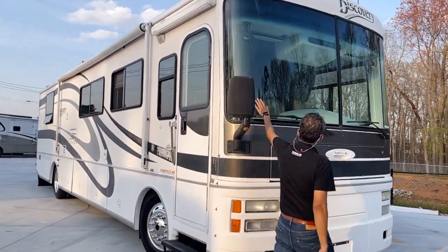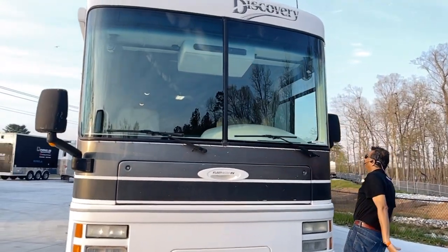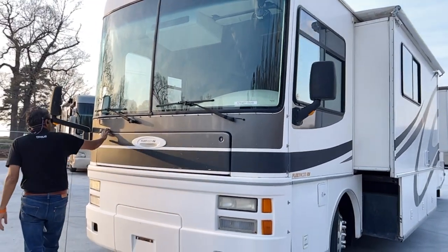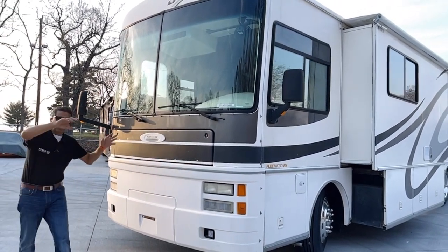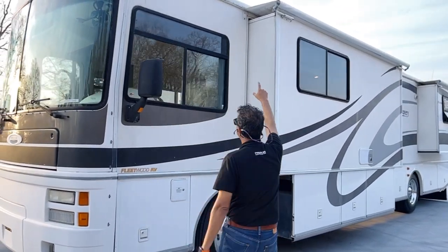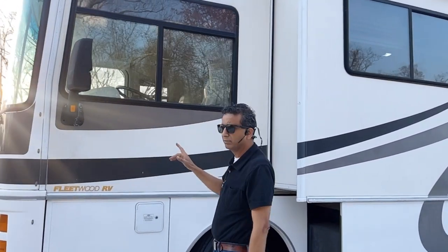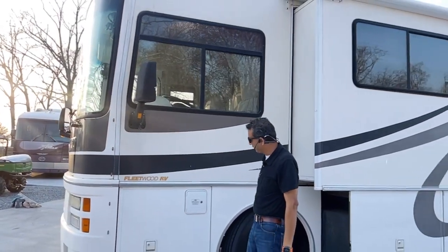Front windshields are in good shape — they're probably new. You want no cracks or any star cracks. Very good. Front is pretty nice, got a few little road rock chips. Slide-out topper looks good. No foggy windows — and these are double-pane. No foggy window, that is a plus for a 2001 model. This is a 2001 Discovery 38D.